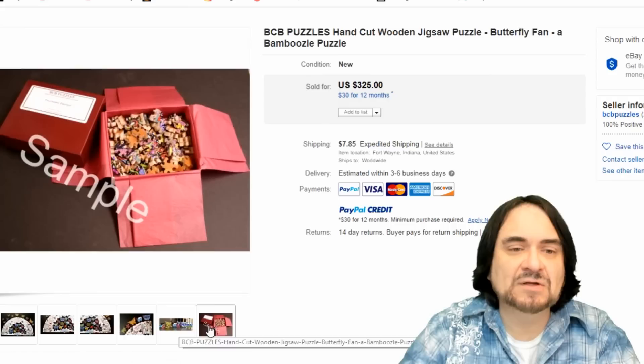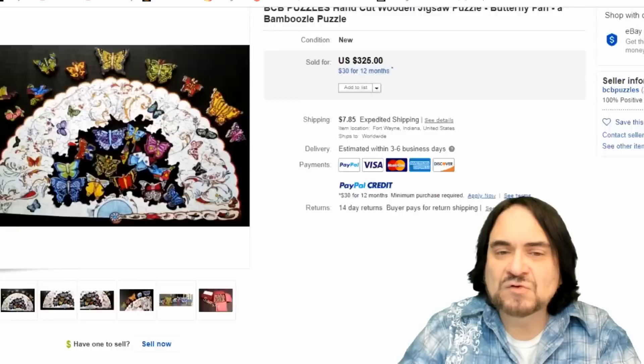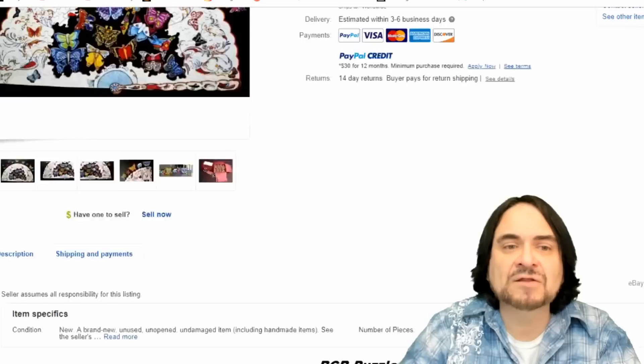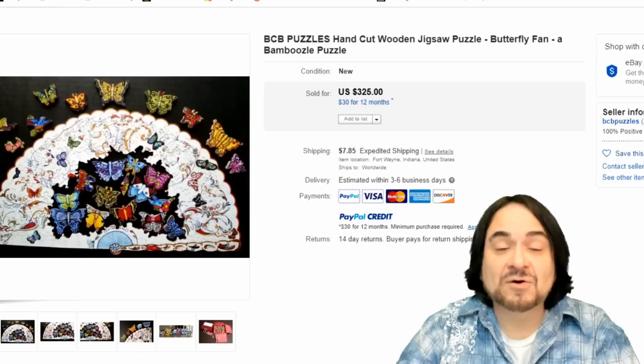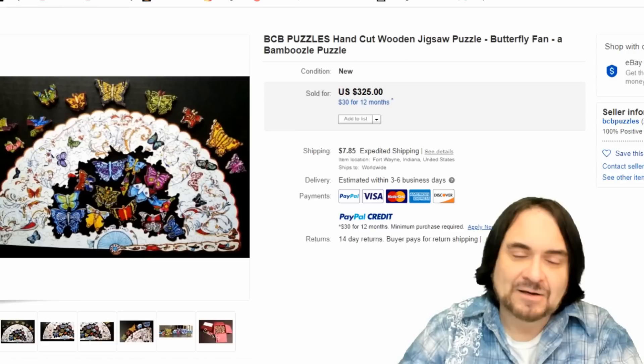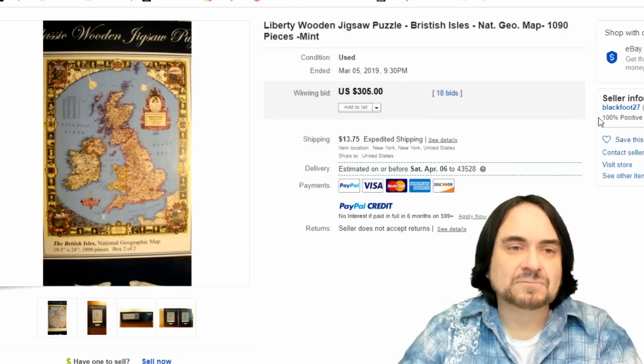Here's another one done by a person — BCP. He's actually doing these to order. I have one puzzle already cut and ready for immediate shipment. Basically, he's going to cut the next one when he sells one, which is typical. If he sells one a day, he's doing a pretty good living at $300 a day. Obviously he's got some work into them, but if you're quick with a jigsaw, you could do these pretty quickly.